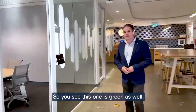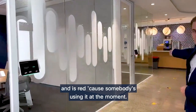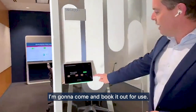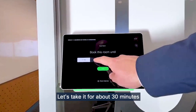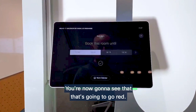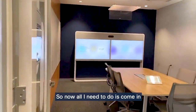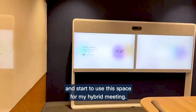Come with me and have a look here — I'm going to book out this space. You can see this one is green and available, while the one next to it is red because somebody's using it. I tap the 'Book Now' button, choose how long I'd like it for — let's take 30 minutes — and tap the book button. You'll now see it goes red and is booked out for me, and that reflects back into our calendar system. Now all I need to do is come in and start to use this space for my hybrid meeting.